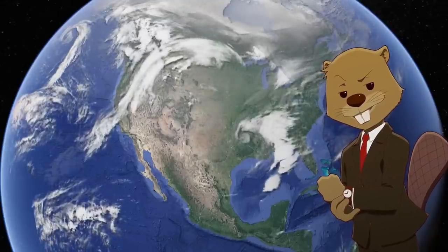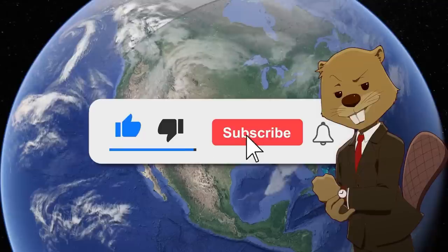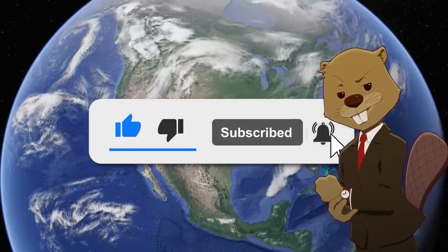Before the video starts, please consider subscribing to the channel. We make content like this every single week, so if that's the kind of thing you enjoy, click the subscribe button below.